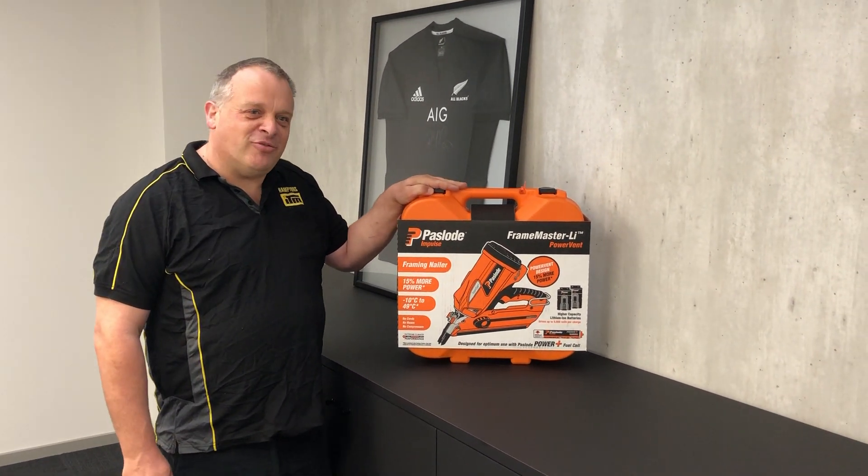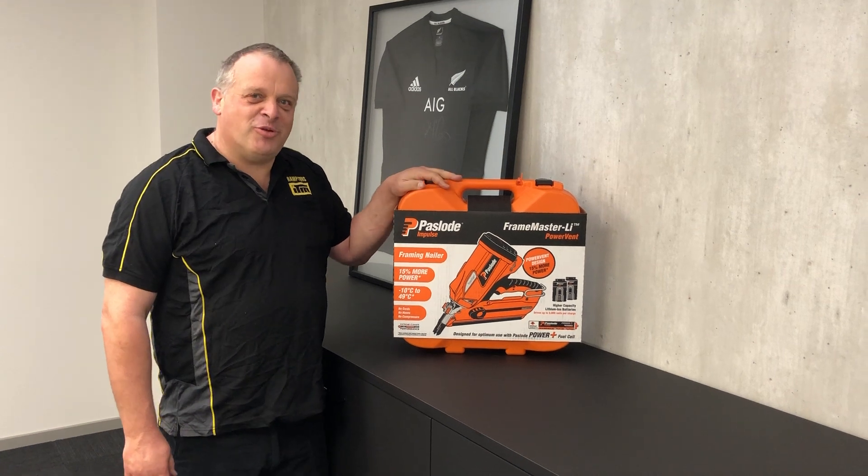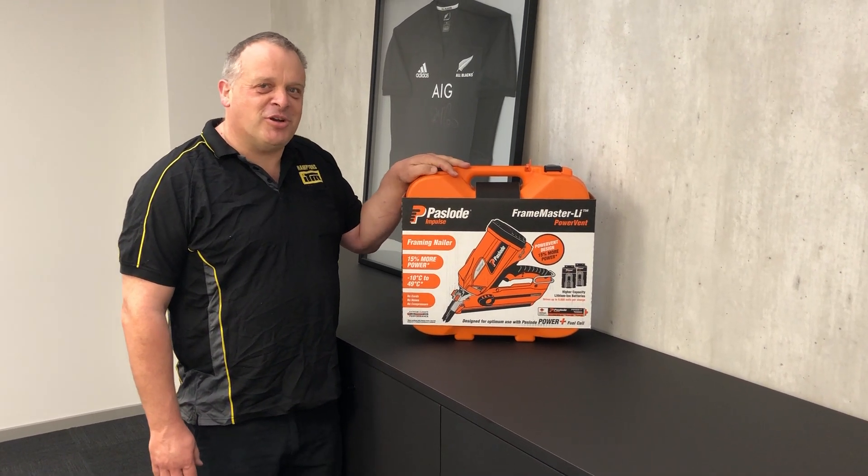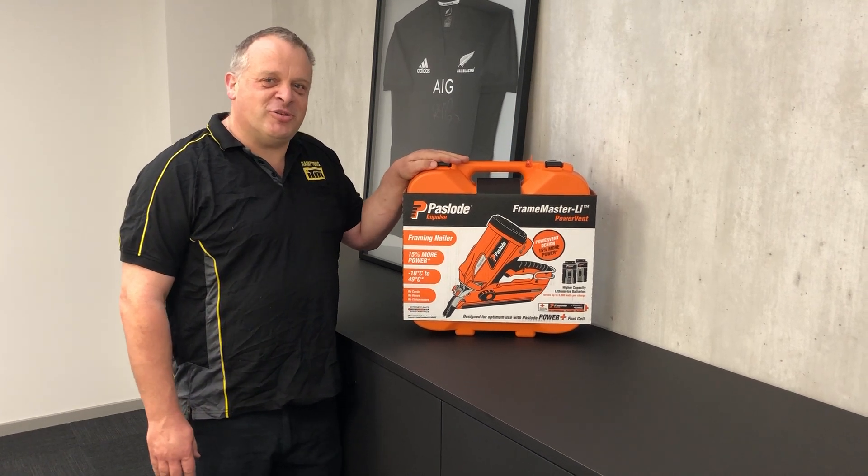Normally these would set you back $850 plus GST, but for the month of December and January, while our stocks last, we're running them out the door at $650 plus GST.